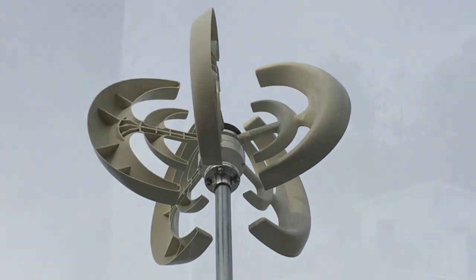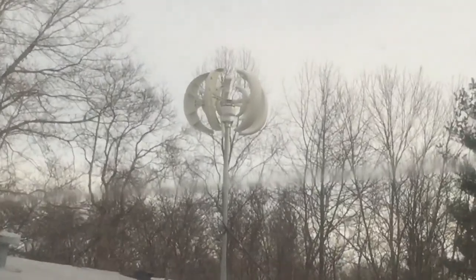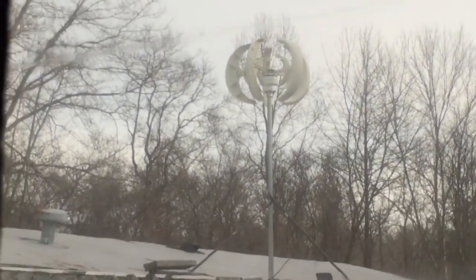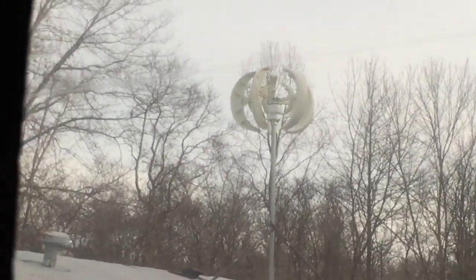Not bad looking at all, really. The view from the living room — it's not super high up, but it's good with dirty wind. Well, thanks for watching — like and share if you would, subscribe, thanks.